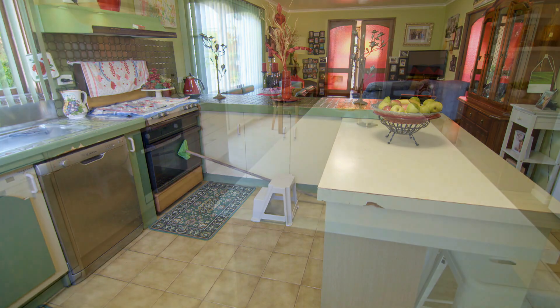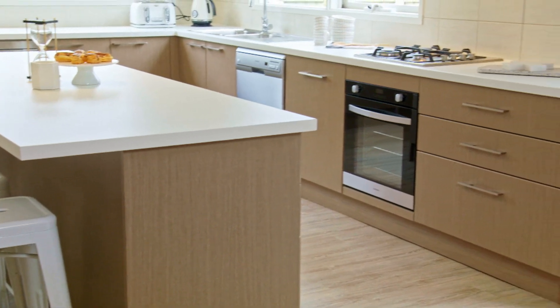We had to say adios to the crumbling kitchen and install a whole new one, complete with a centre island and gleaming new appliances.